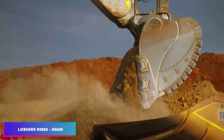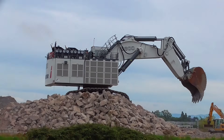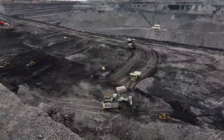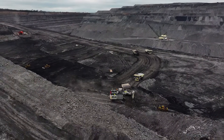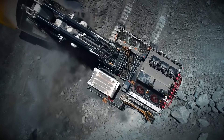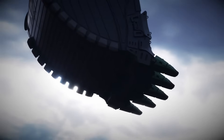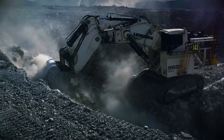Among heavy machinery, the Liebherr 9800 and 9600 excavators stand as unrivaled giants in mining operations. The 9800, weighing a massive 800 tons and equipped with a 47-cubic-yard bucket, delivers impressive capacity by lifting 90 tons of earth per load. Its companion, the R9600, weighs in at 600 tons and carries a 42-cubic-yard bucket that delivers exceptional results.